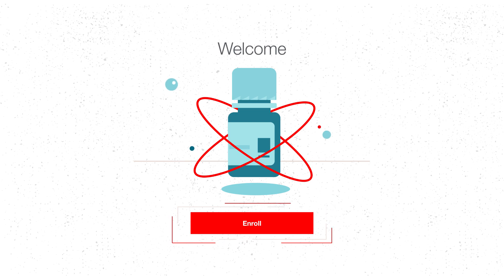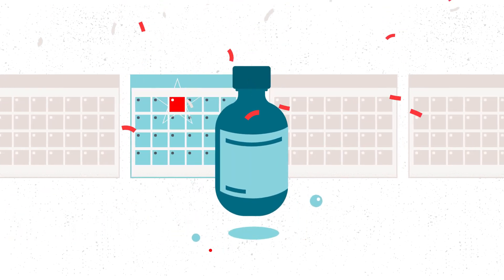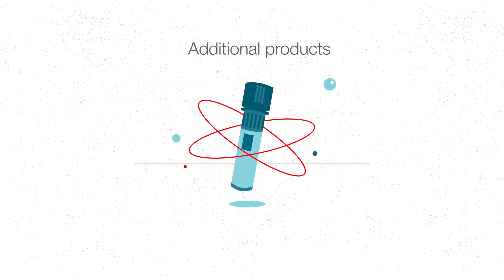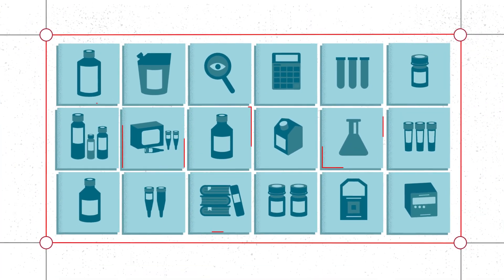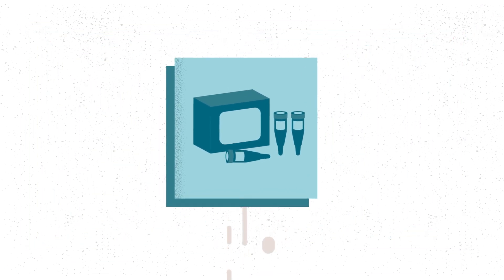Upon enrolling, you'll get a free full-size welcome product, and each year you'll get a free product for your enrollment anniversary, plus additional free trial products and products you can redeem with points throughout the year. Browse our catalog with more than 120,000 scientific products and choose what you need to advance your research.